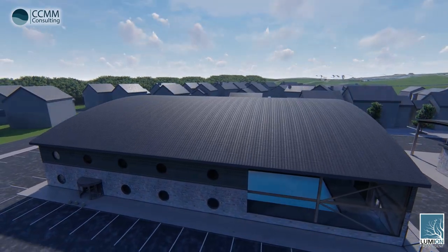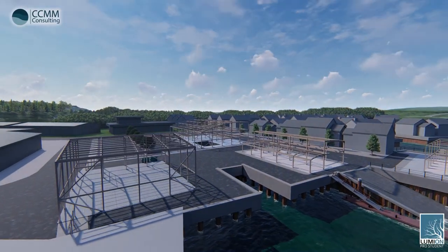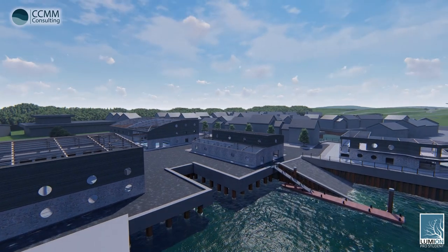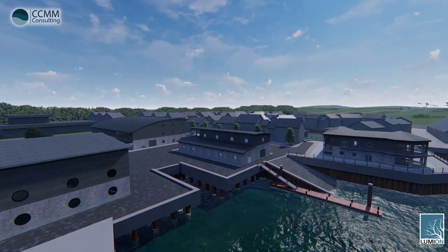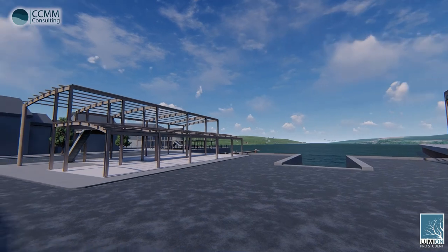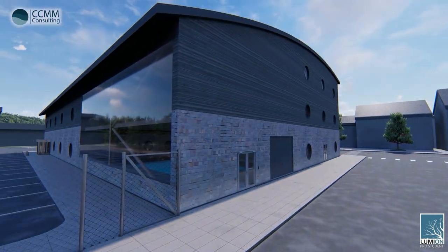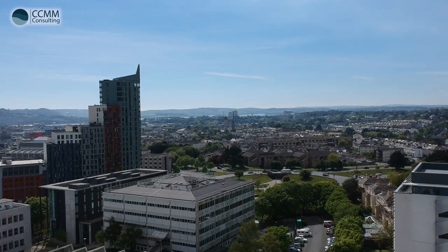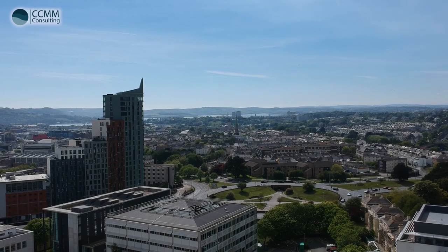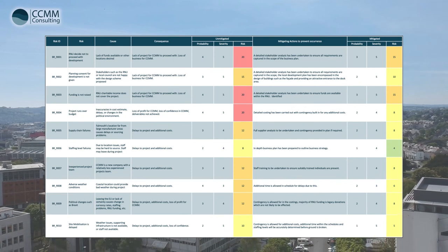Package 2 consists of the construction of the RNLI lifeboat station and boat repair area, which will begin following the completion of Package 1. Package 3 will be completed in parallel to Packages 1 and 2 and includes the construction of the visitor centre and surrounding infrastructure. The construction phase is expected to start in July 2019 with an expected handover in June 2020. Due to the relatively small scale of the project, CCMM envisages that the works will be contracted to one specialist contractor that demonstrates their ability to deliver coastal developments, enabling the three separate construction packages and site resources to be closely managed and reduce risk.